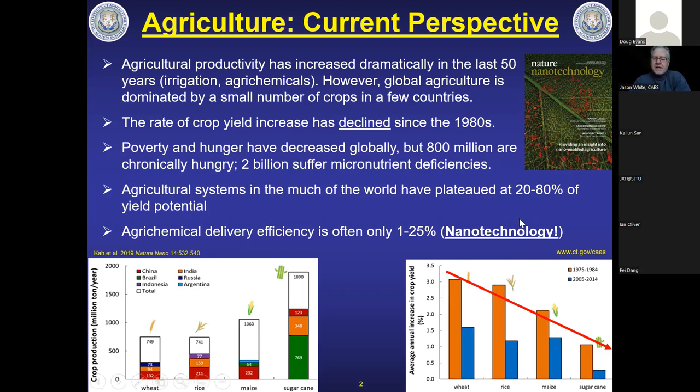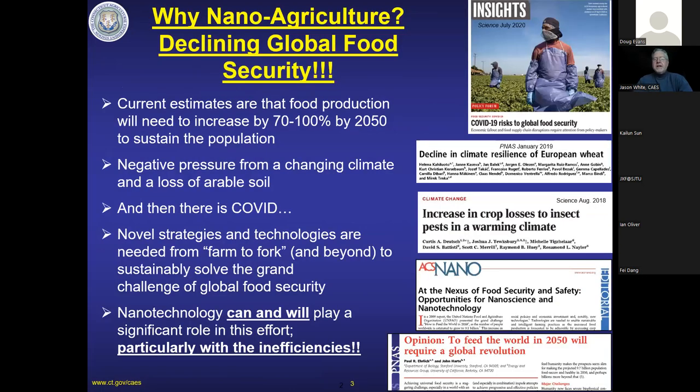The concept of yield potential is essentially the estimated productivity a piece of land could produce. At best we achieve 80%, and in many cases we're well below that. The area we've chosen to focus on is agrochemical efficiency: the efficiency by which pesticides and fertilizers are delivered to crops is anywhere from 1 to 25%, meaning 75 to 99% of the time we're missing the target. By 2050, we'll need to increase food production by 70 to 100%, but the data shows we're moving in the wrong direction.